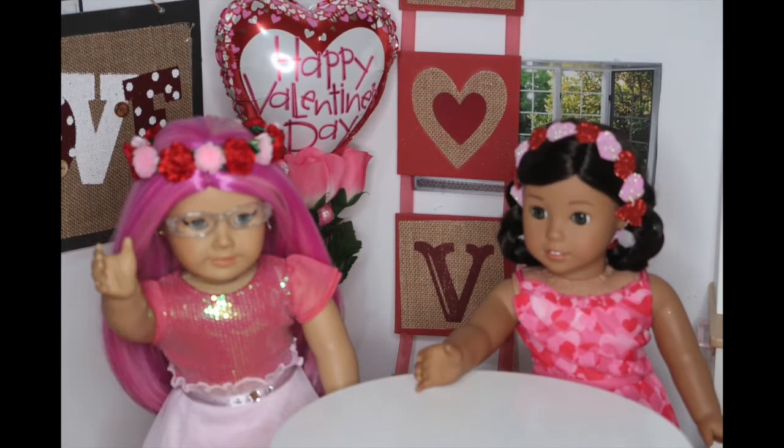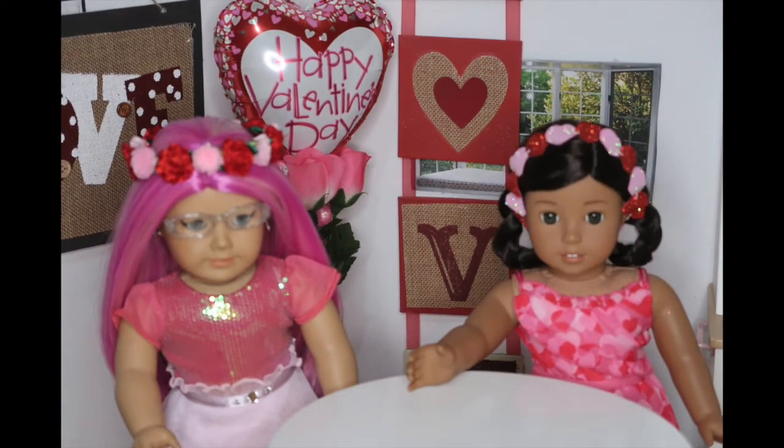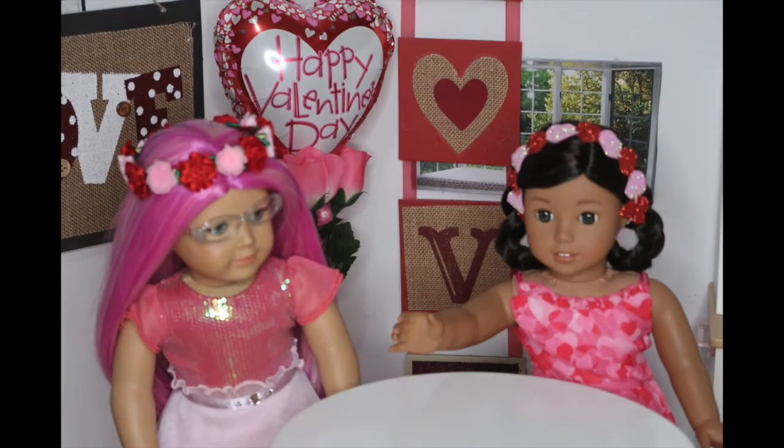Hi, everyone! I'm so excited to be here because Valentine's Day is my favorite holiday — everything is pink, and as you can tell, I love the color pink. As Rose already said, she loves Valentine's Day, so you can probably guess that in this video we'll be making some Valentine's Day treats.